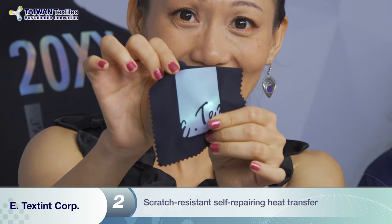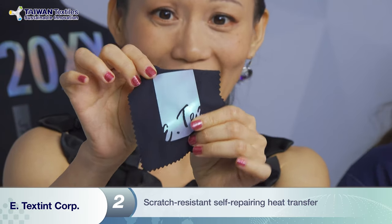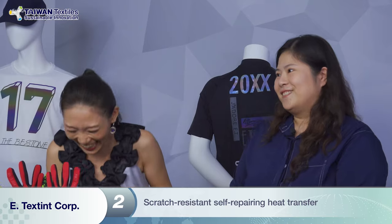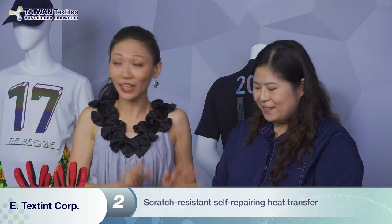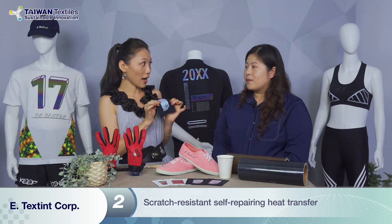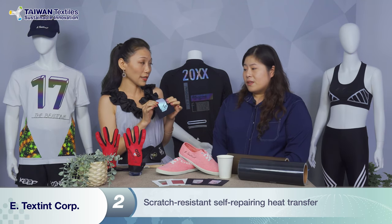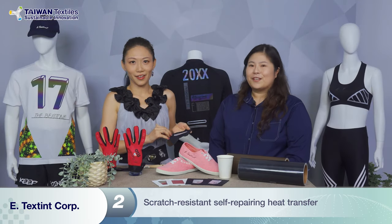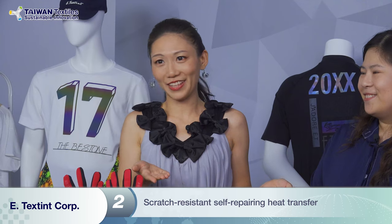Host: Ladies and gentlemen, can you see that? It's like a new one! So I can keep scratching it and it will repair itself. Annie: Yes. Host: Is this the only choice, or are there other finishes and quality options? Annie: There are many quality options and colors for clients to choose from — you name it, we have everything for you.